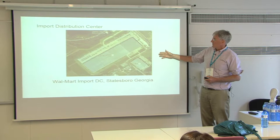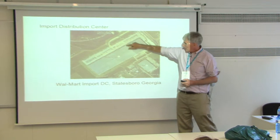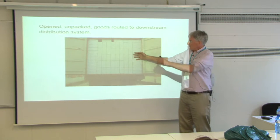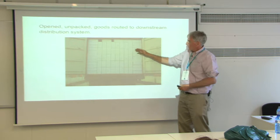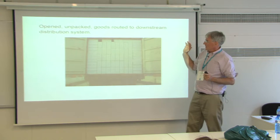Here they are in the yard. This is a Walmart distribution center — all these are individual containers. Then they open them up and pull all the goods out by hand. These things are floor loaded, and a thousand of these cartons are in here, and then they get redistributed throughout the country.